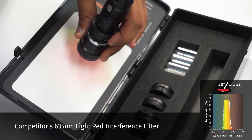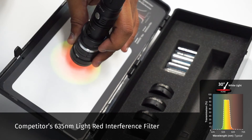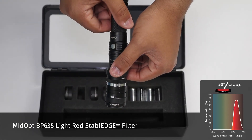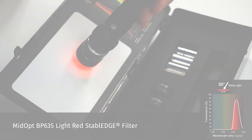You will encounter the same issue when using a lens with a short focal length or a wide field of view, because light is entering the system at a steeper cone angle. Place the BP-635 light red Stable Edge filter on the lens. The wavelength remains constant and is not susceptible to angle of incidence issues that were previously seen with the competitor's filter.